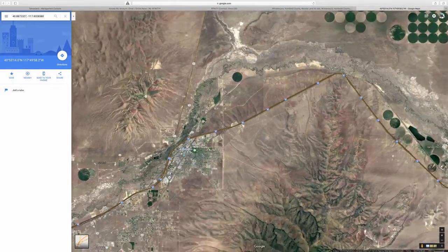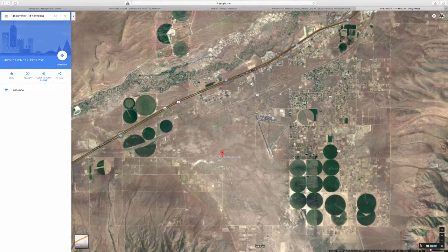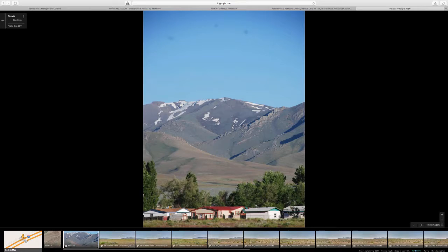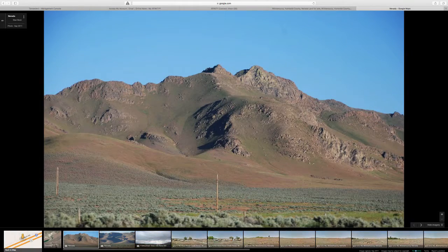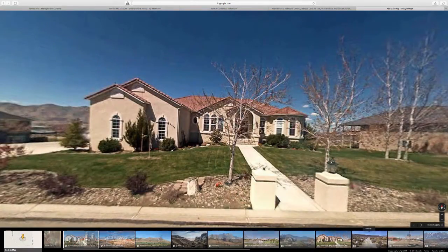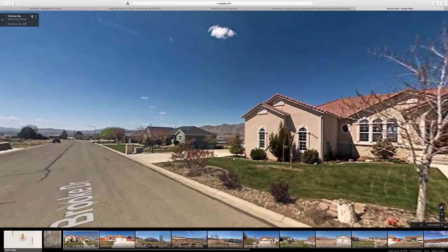Let's go back to the lot and see if we have any more pictures. Here's a mountain view — beautiful mountains and some houses nearby. There's another view of the mountains, beautiful mountains in the background. And here's a house nearby — nice little house. You could build something like this.